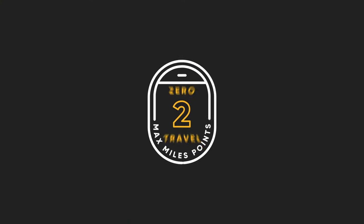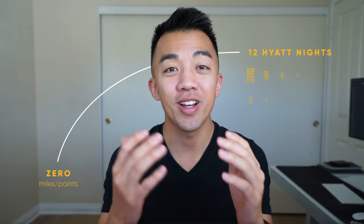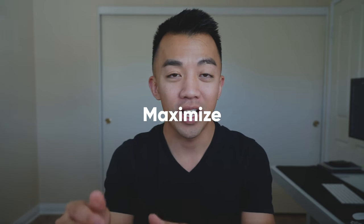This new video series is called Zero to Travel and I'm going to walk you through how you can go from zero miles and points to travel within 90 days. In this first video we're going to go from zero miles and points to earning enough miles and points so you can stay up to 12 nights at a Hyatt hotel. I'm going to walk you through step by step how you can earn the points, how you redeem them, and how you can maximize the World of Hyatt points and the World of Hyatt program.